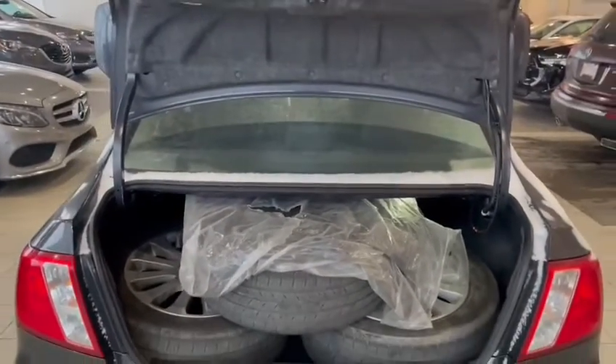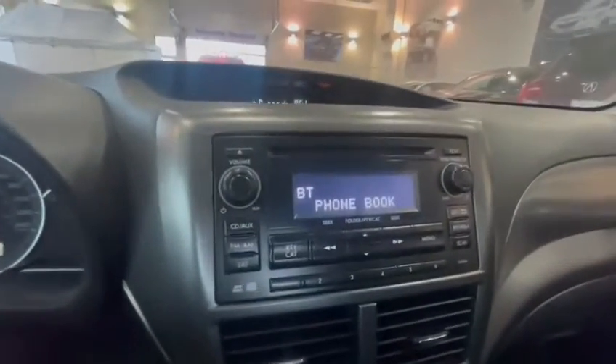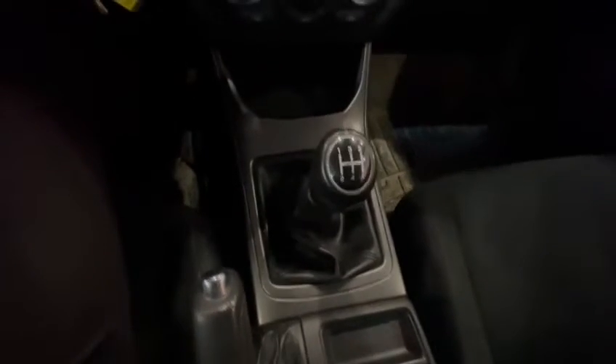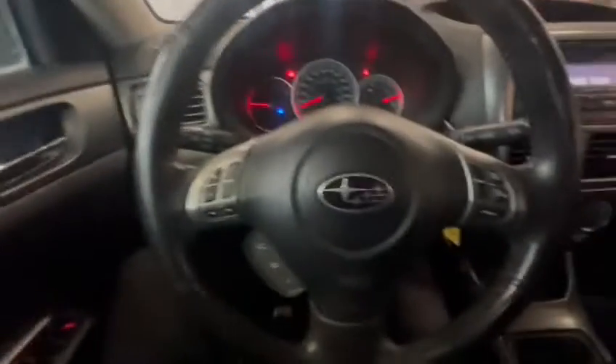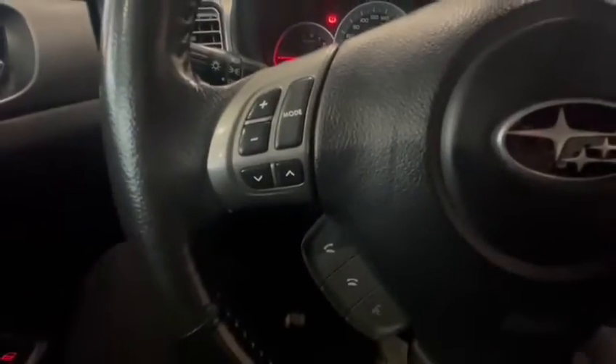Now let me go inside and show you the interior. Inside you have your radio, which does have a CD and aux input. Underneath it you'll have your climate control settings as well as the manual transmission. The seats are heated of course. On the steering wheel you have cruise control settings on one side and media control settings on the other side.